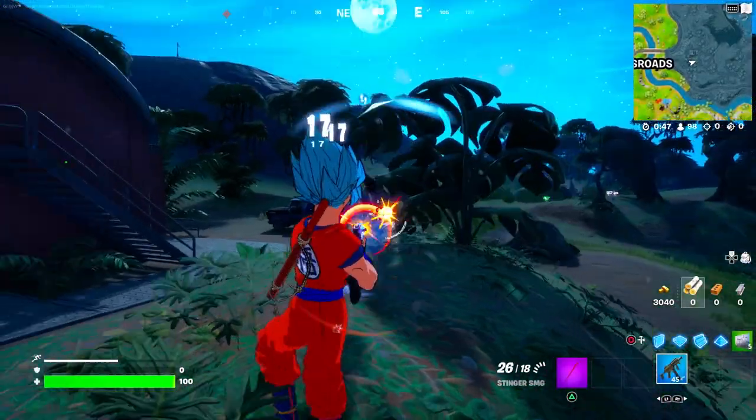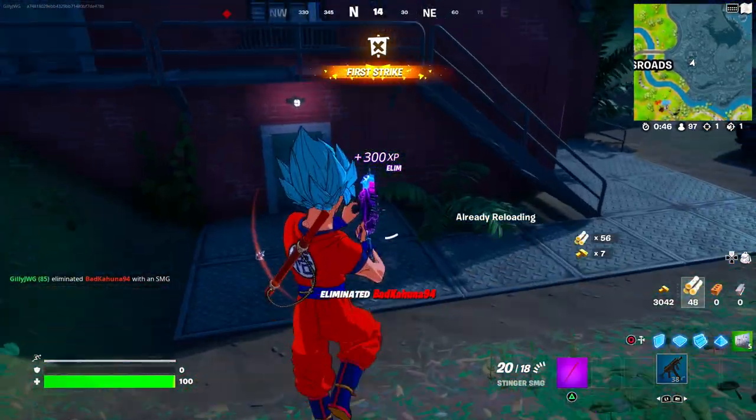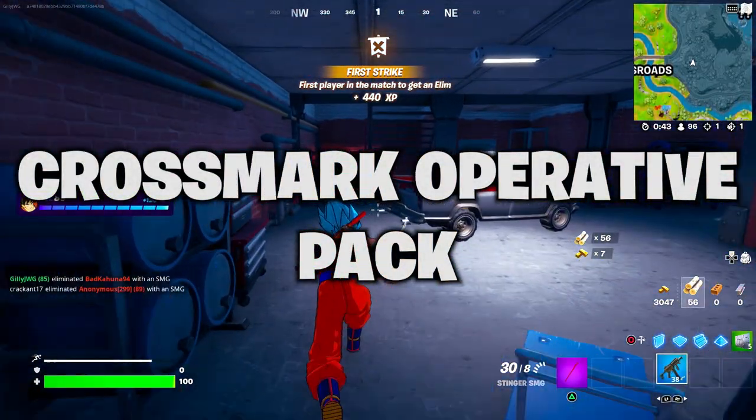What's up guys, welcome back to a brand new video. Today a brand new Save the World pack has been leaked in the newest update, which is called the Crossmark Operative Pack.